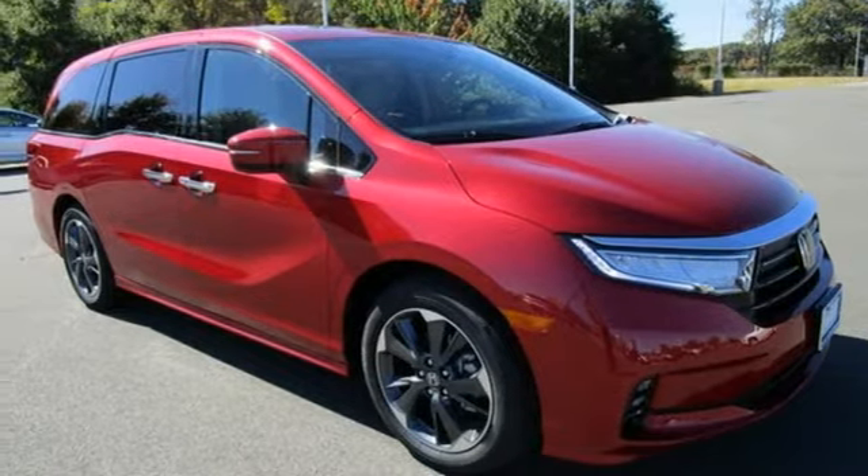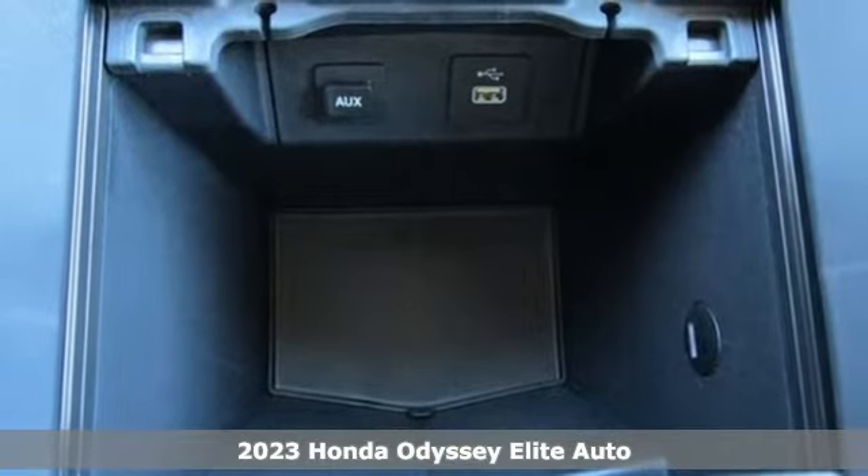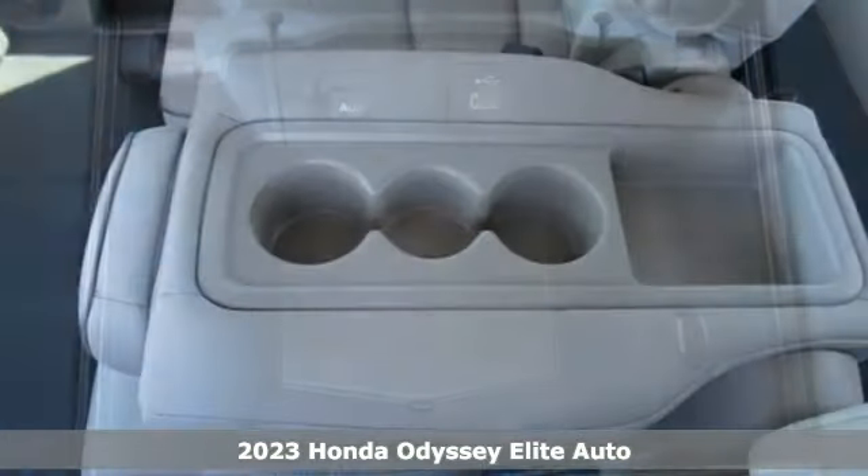It's a new 2023 Honda Odyssey. Tasteful, impressive, innovative Odyssey. More than just a minivan.